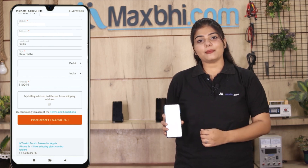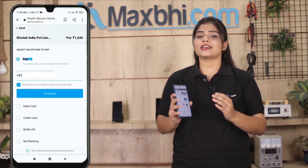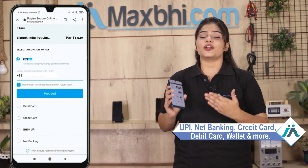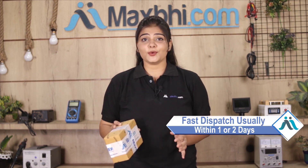After you click on Order, you will receive our super secure payment page where you can use almost every type of payment, such as UPI, net banking, credit or debit cards, wallets, etc. Once your payment is done and your order is processed, it will be safely packed and dispatched within 1 or 2 days.